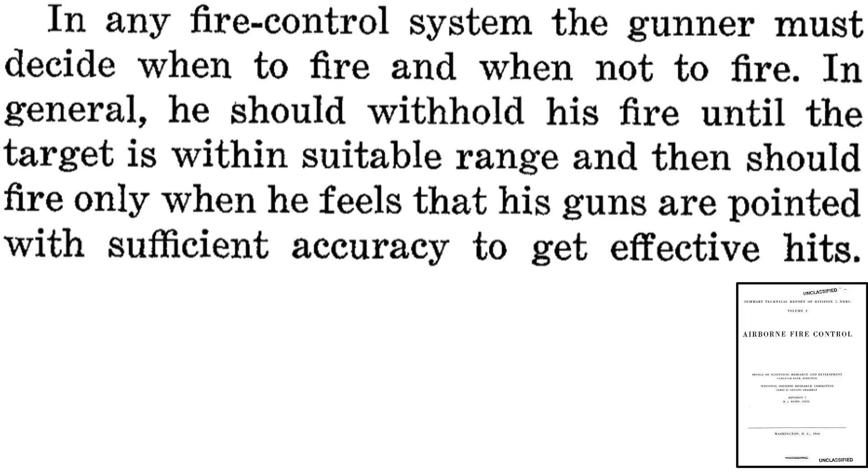This page from a 1946 National Defense Research Committee document titled Airborne Fire Control outlines the importance of range estimation in aerial gunnery. In aerial gunnery, the gunner must decide when to open fire. He should open fire when the target is in the weapon system's effective range and has accounted for all the factors that affect the bullet's trajectory and penetration power, such that they will strike the target.